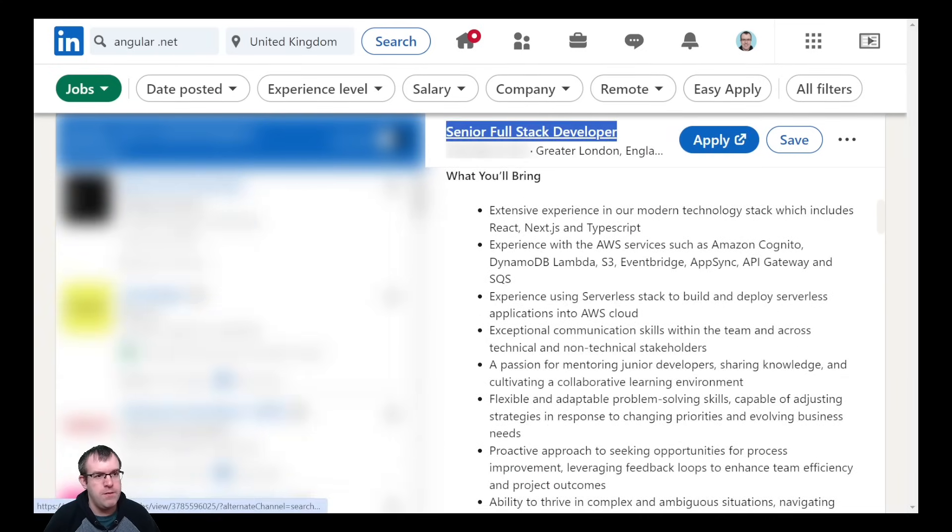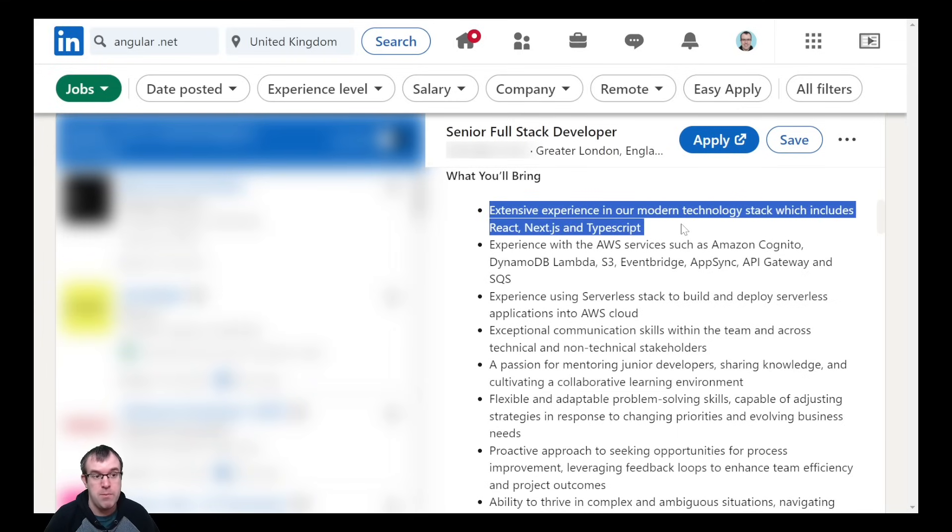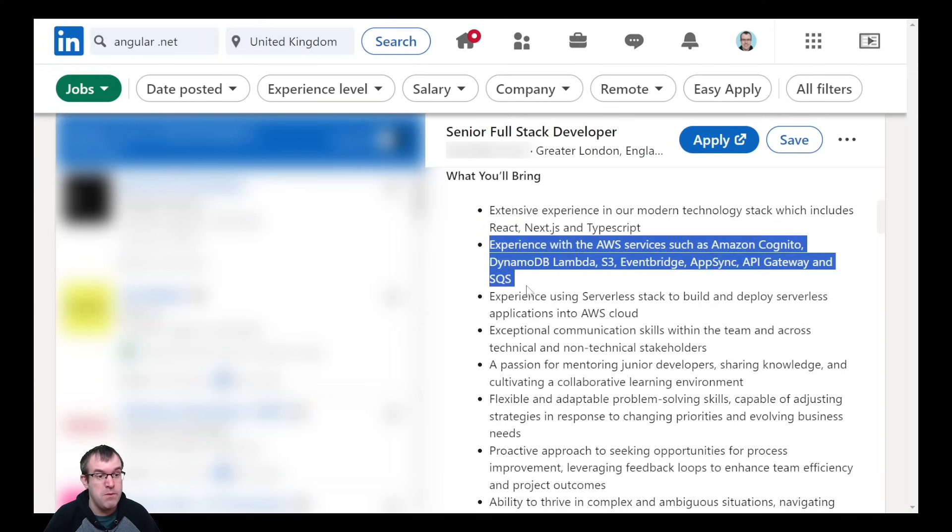This job they're after a senior full-stack developer. They want extensive experience with React, Next.js, and TypeScript, so they're more after a front-end developer by the looks of it. And experience with AWS, which I've never used. So straight away I wouldn't even apply for this job — I know for a fact I wouldn't be qualified for it. I'm more after a .NET developer role.